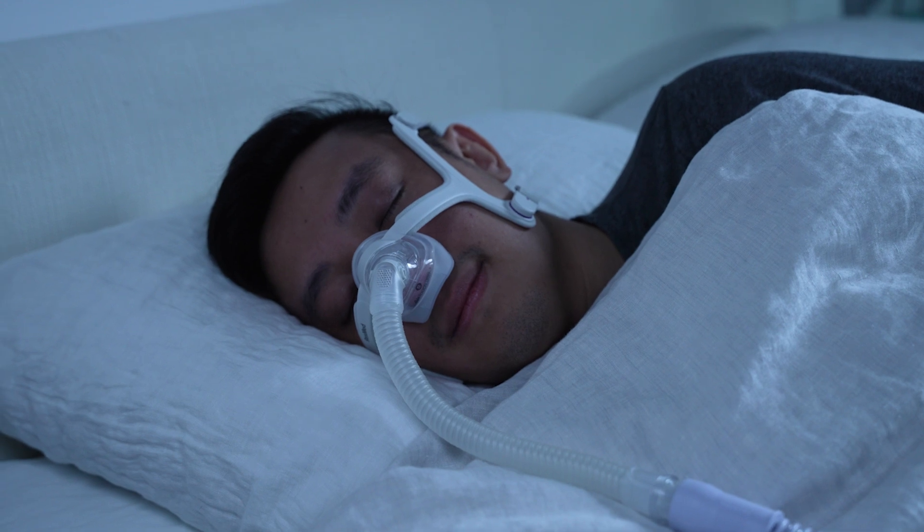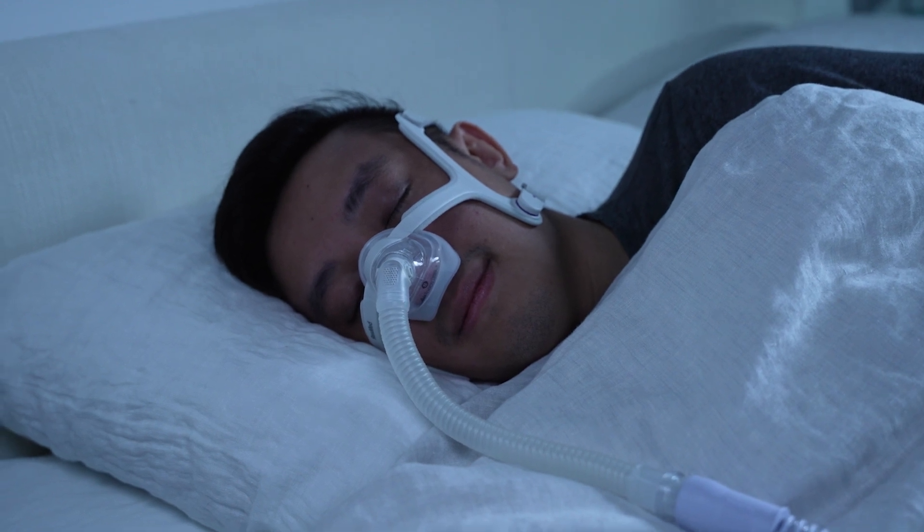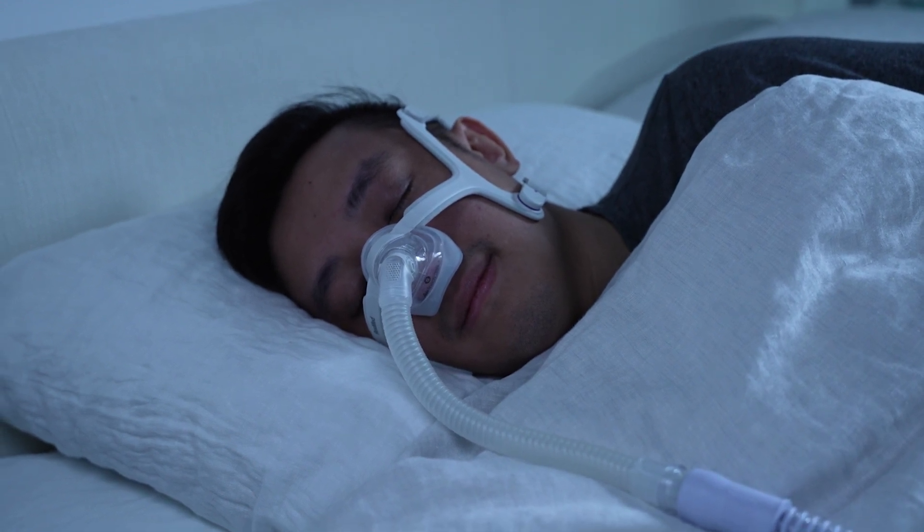The average CPAP machine costs between $500 and $1,000. BiPAP machines typically start at $1,700 and some cost as much as $3,000. Your insurance may not cover the cost of a BiPAP machine unless your CPAP therapy fails and your doctor wants to prescribe a different type of therapy. Cost and comfort are important considerations, but the bottom line is that both CPAP and BiPAP have proven effective at treating sleep apnea. Which one is better will probably come down to your personal preferences.